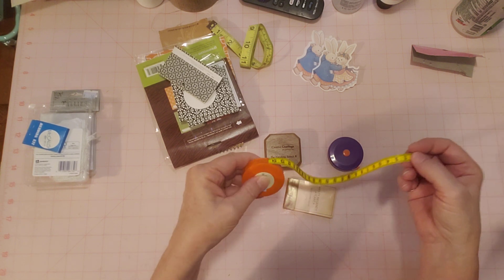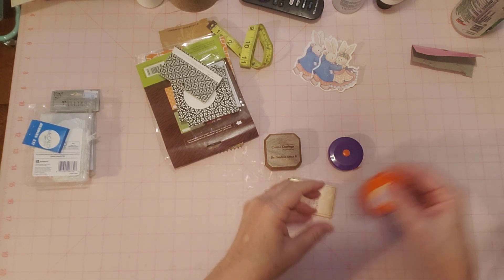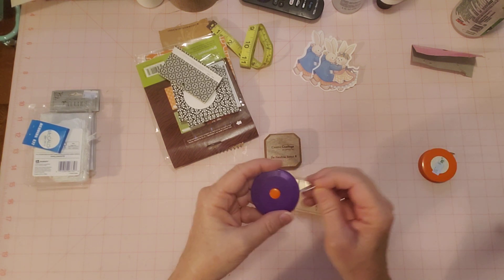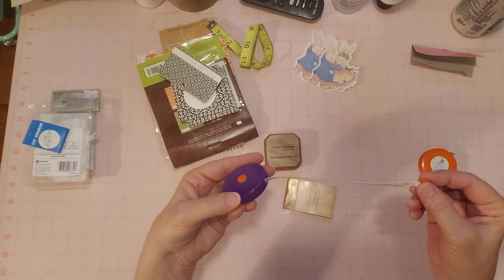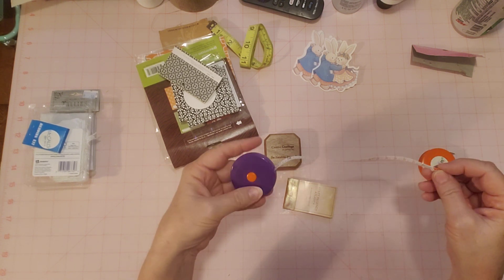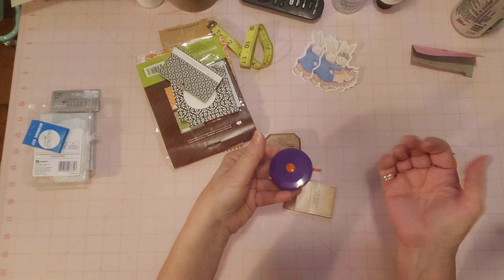It works — it's so cute. You pull out, you measure, and you push it right here and it just goes right in. Let's test this one out — this is a purple one with the orange accents. I hadn't pulled them out before; I just saw them at the store. I didn't even test them to see if they worked — I just thought they were so cute that I would bring them home. There you go, that one works.